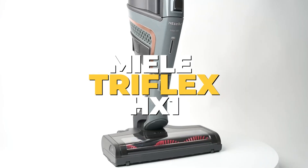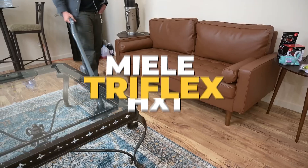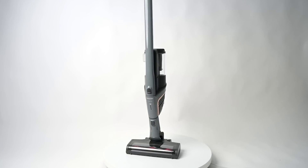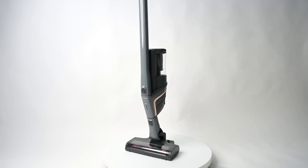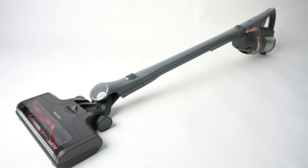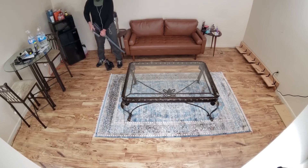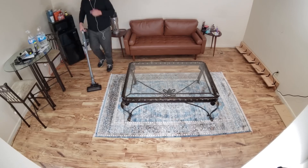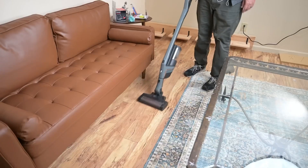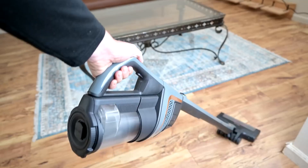Number 2: Mealy Triflex HX1. Its innovative 3-in-1 structure makes this cordless stick vacuum incredibly versatile, facilitating seamless cleaning of floors, upholstery, and even challenging spots like ceilings. Harnessing the strength of Mealy's most potent corded vacuum series, the Triflex HX1 ensures impeccable cleanliness across various floor types — be it carpets, wooden floors, or anything in between — delivering an impressive and potent cleaning performance, leaving no traces of dirt or particles behind.